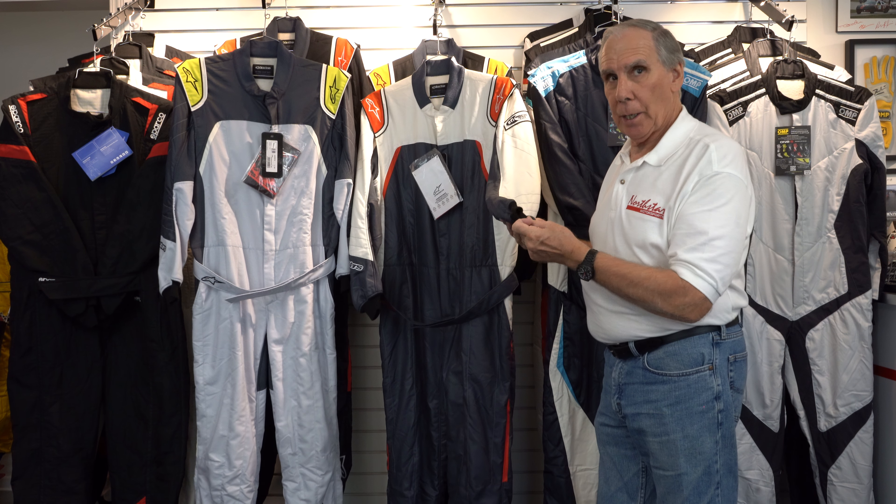One other thing I did want to mention: every driving suit in the epaulette area — the shoulder area — has to have a way to extract a driver from a vehicle that could be on fire, or if the driver is incapacitated and can't get out of the car. This suit has the ability to grab at the shoulders; they can actually reach in here and grab the suit to pull the driver out of the car.